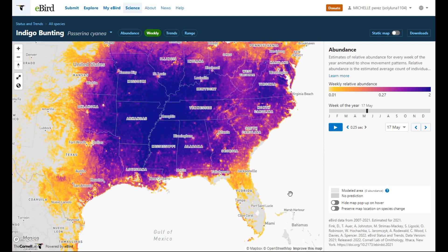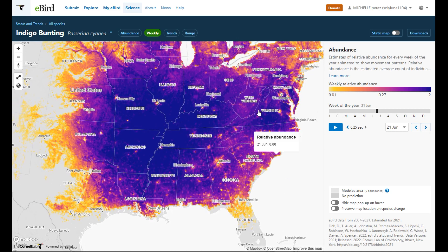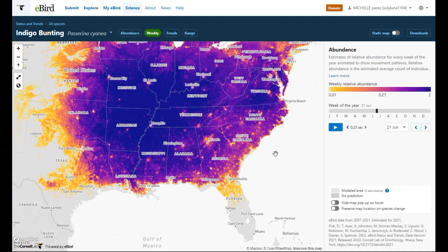Today is May 2nd, so they're almost out of Florida. May 24th they're pretty much almost out of Florida. May 31st, pretty much completely out of South Florida with a few left in the north. June 7th — boom — they're already at their breeding grounds, doing their thing, staying through summer.